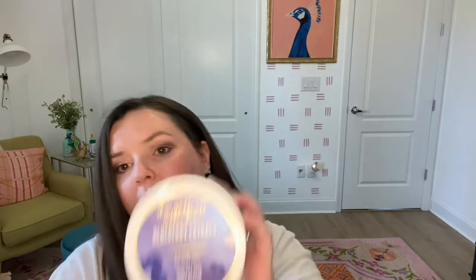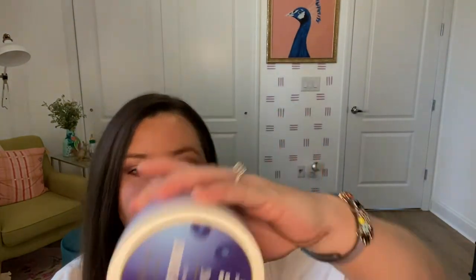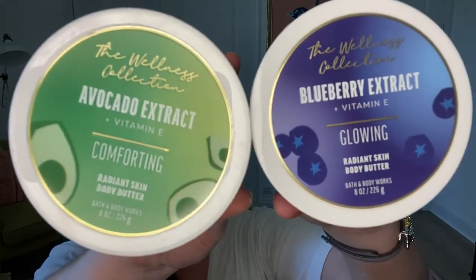They didn't have the avocado lotion or blueberry lotion, so I got the body butters instead. This is the blueberry extract glowing radiant skin body butter. I like that the packaging is purple — it has glowy blueberry extract, nourishing vitamin E, and moisturizing shea butter. Then I got the avocado one too — this one is glowing, this one is comforting.